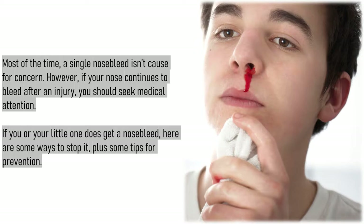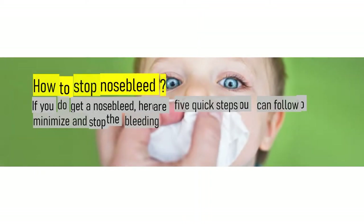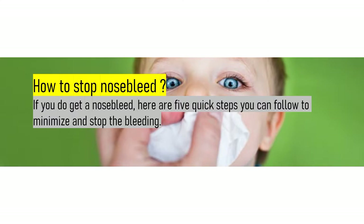If you or your little one does get a nosebleed, here are some ways to stop it, plus some tips for prevention. How to stop a nosebleed? If you do get a nosebleed, here are 5 quick steps you can follow to minimize and stop the bleeding.